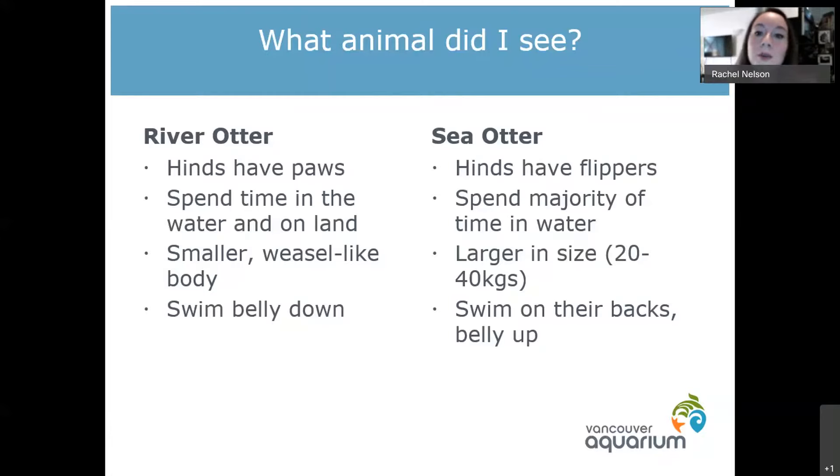Another way is by size. Sea otters are generally quite a bit larger — our biggest male right now is about 30 kilograms but they can actually get up to about 40. Whereas river otters are generally quite a bit smaller; they look more like a weasel or a ferret, very long and skinny. Sea otters are a bit bulkier, they look fuzzier, and they're also just quite a bit larger.